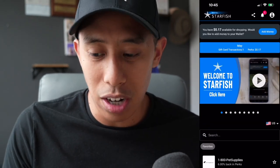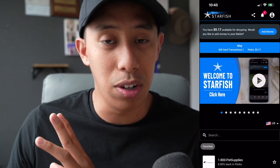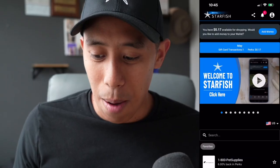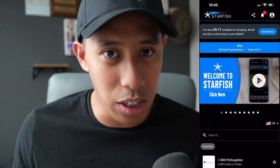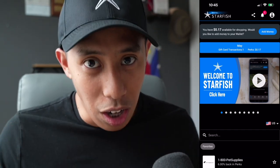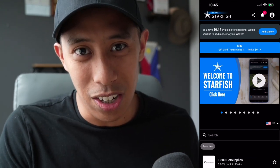Thanks so much for watching so far. I just wanted to make sure you knew the app is going to look different because it's an outdated version, but the content is still really good. If you want to know how to add the Starfish web app to your iPhone, I made a separate video for that — link in the description or anywhere around the screen. Just so you know, the app has been updated with new UI and UX, and they're consistently updating the technology and platform for us.